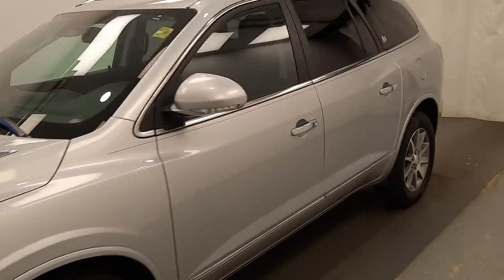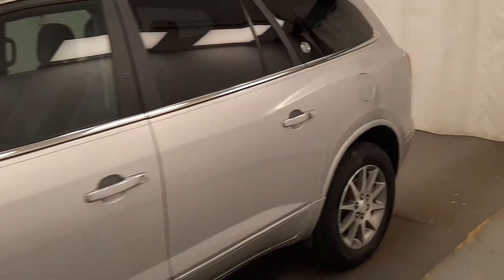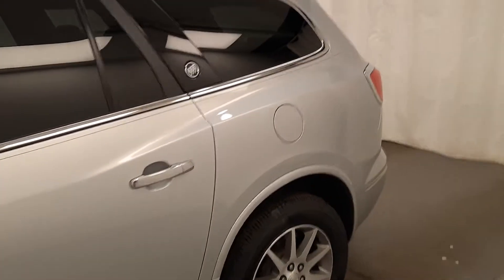Here we have unit 216722, a 2015 Buick Enclave in silver metallic.